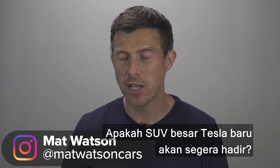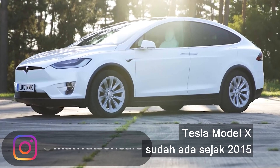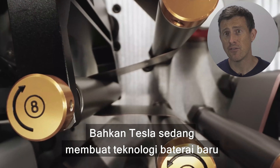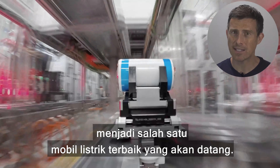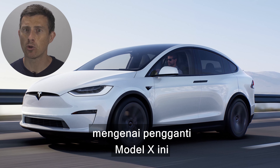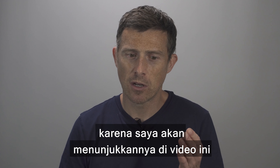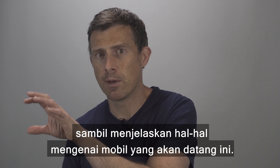Is a new large Tesla SUV on the way? The Model X has been around since 2015 and the electric car world has changed so much since then. Tesla's already working on clever new battery technology that could make its next SUV one of the best EVs on sale. I'm going to tell you everything you need to know about this Model X replacement and show you exclusive pictures of what it could look like. Make sure you watch through the whole video to see them all because I'm going to reveal them as I go through the video, explaining different bits about this forthcoming car.